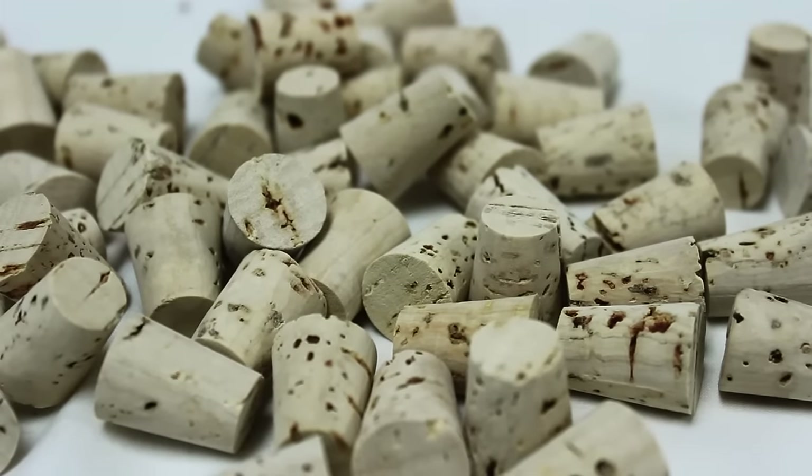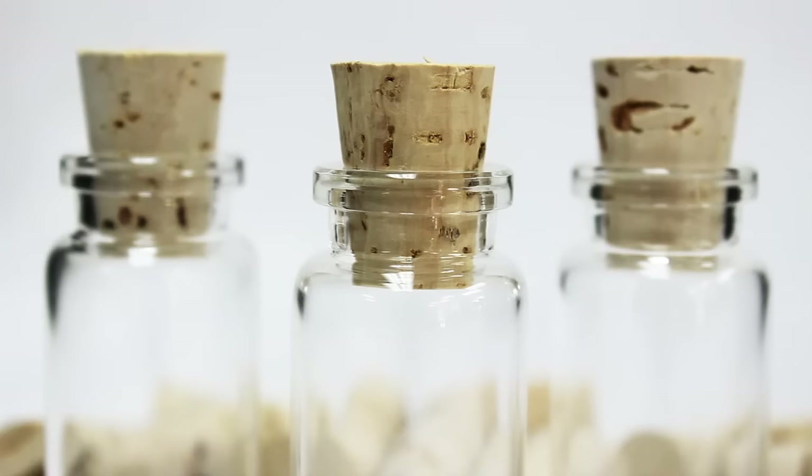Corks are also a beautiful option for artists and crafters to use for their crafts. Our corks can fit a 10 milliliter bottle and come in three different grades of cork.